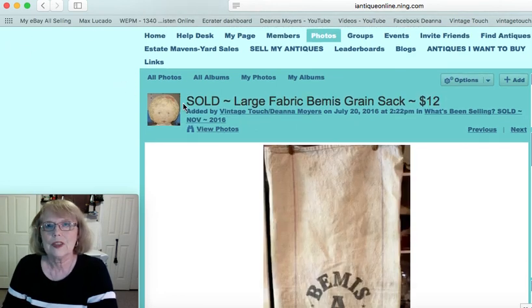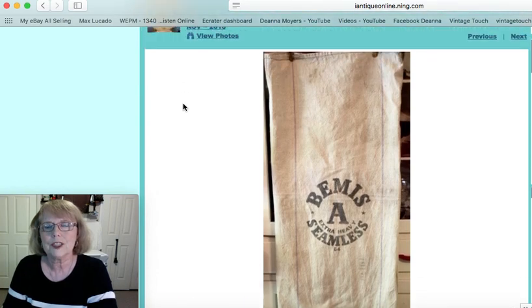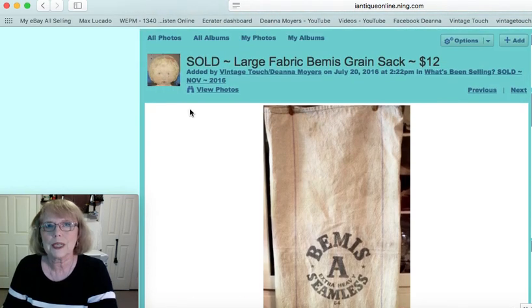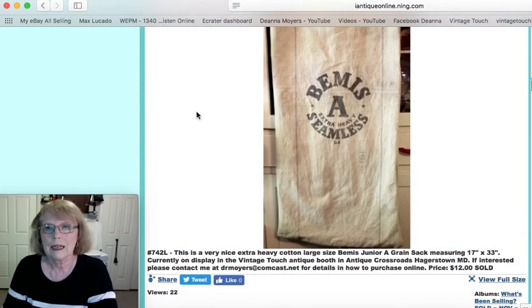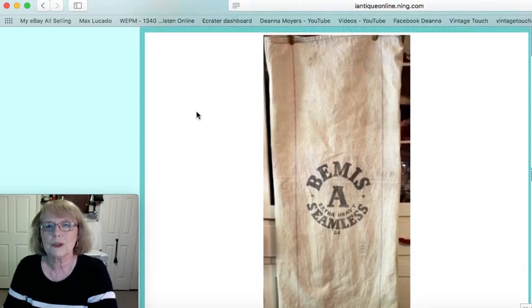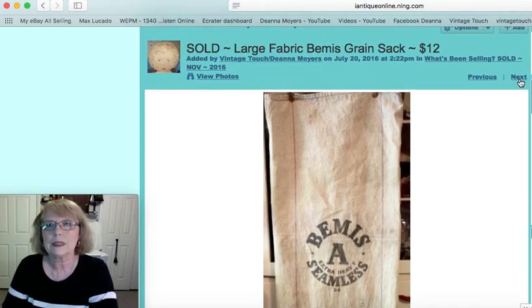Now this was a Bemis fabric, very heavy fabric grain sack, very large size — 17 by 33 inches — and that one sold for $12.